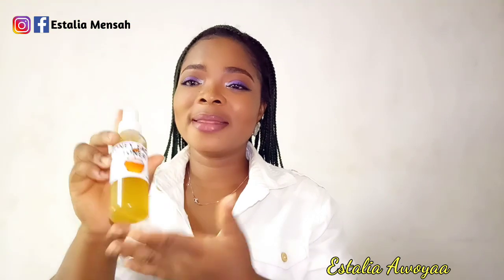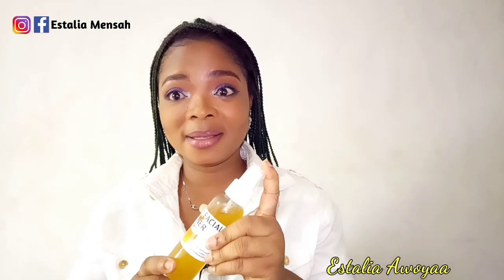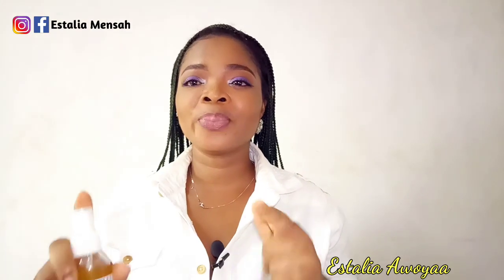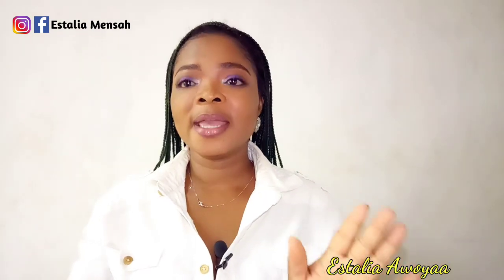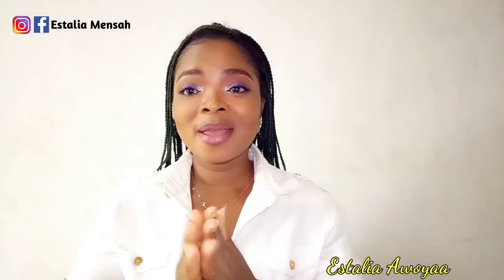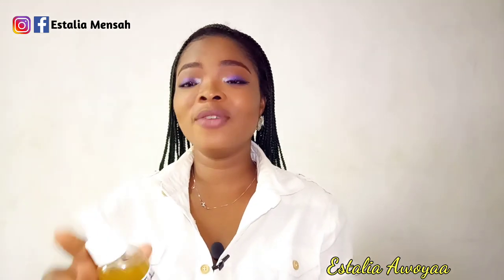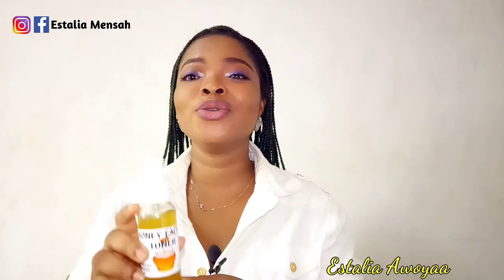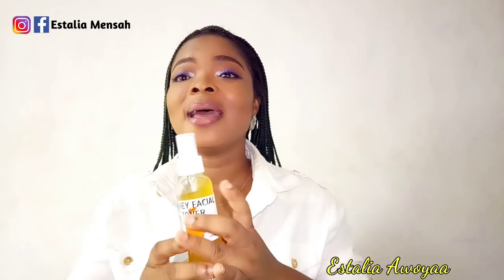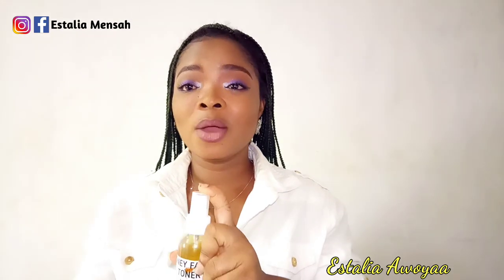This is how the honey toner is packaged — and I actually sell it. I made this honey toner about one month ago, tried it on my face, and the result was awesome. So I said, why not share it with you guys? If you're in Ghana and you want to purchase one, just let me know. This contains honey and rose water as the base.